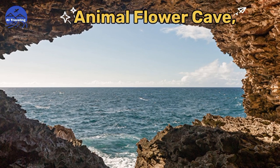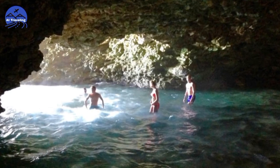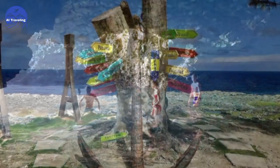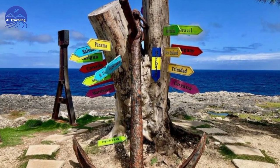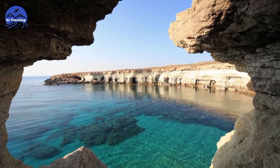Number 2: Animal Flower Cave. Next up, we have the mesmerizing Animal Flower Cave. Venture inside this natural wonder, where you'll find an underground sea cave adorned with colorful sea anemones.